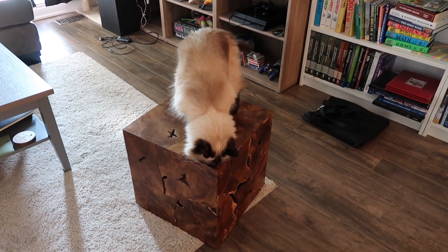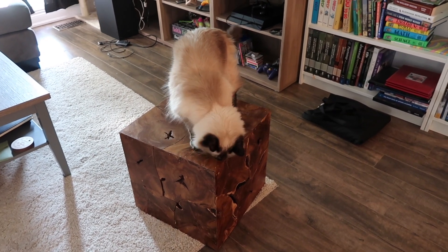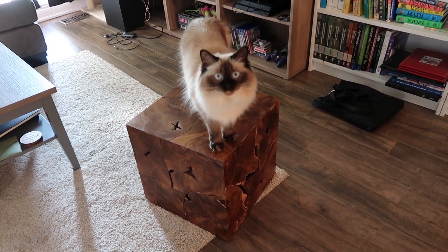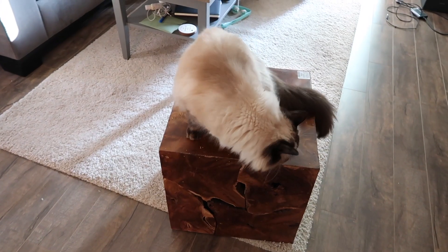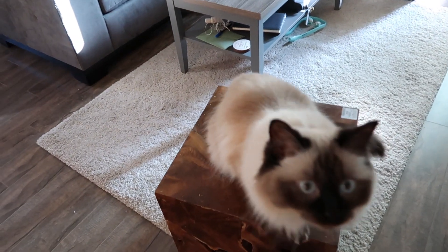Monkey is super curious about this cube — I think she wants to get inside. It's just the new smells, but like everything I bought, she's crazy about this one. Aren't you Monkey? Do you like your cube, Monkey?